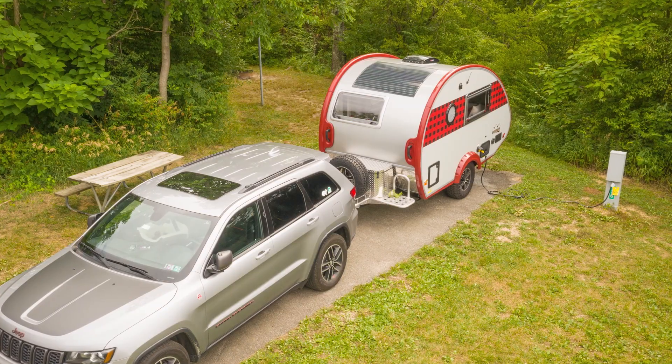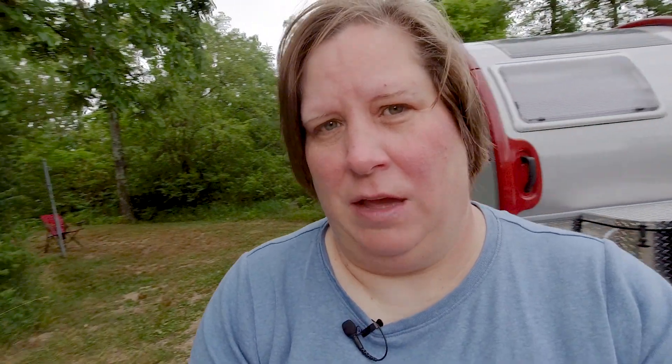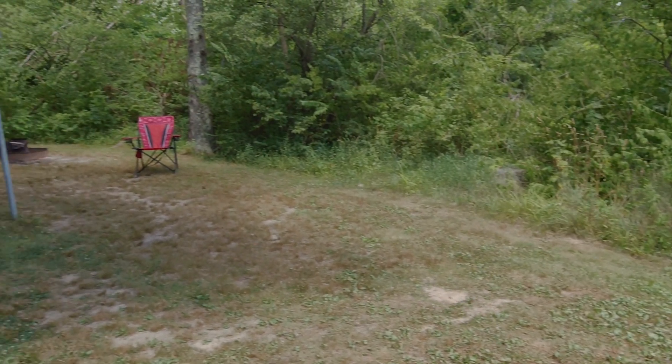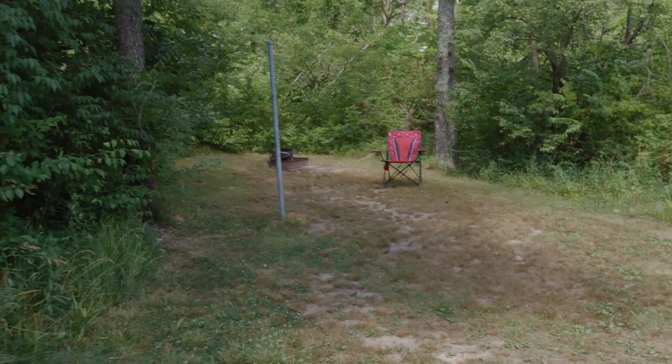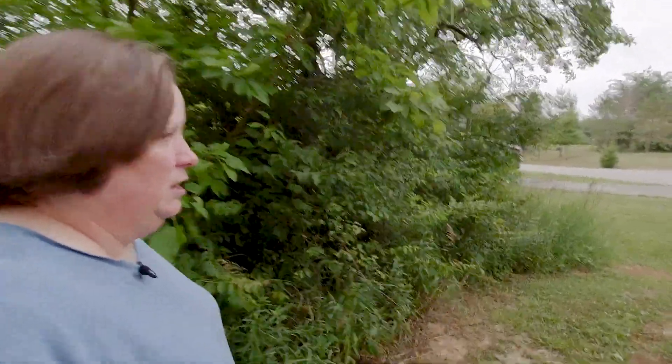The site I'm in, 136, is a really nice L-shaped site. All the sites have fire rings with grates over them, a pole for lanterns, as well as a picnic table. I'll give you a quick view of the campsite — here I am walking back. You can see we're coming around to the L-shaped side, and there's lots of privacy. Rocky and I have been playing fetch here. There's the electric pedestal — electric's been solid, I haven't had any interruptions.